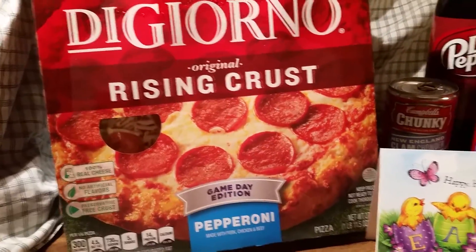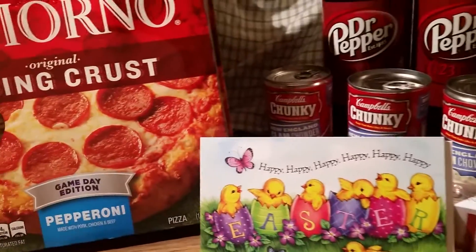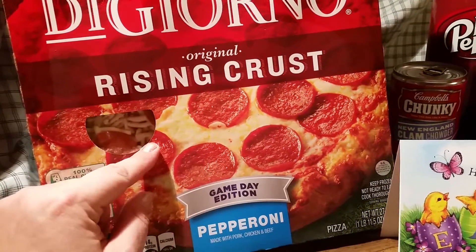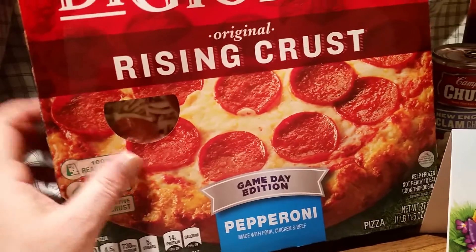Hello, it's Coupon Gal back with you with a CVS haul. Here's what I got and I'll do the breakdown. The DiGiorno pizzas are buy one get one free.